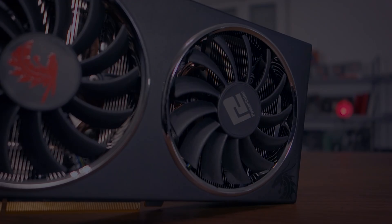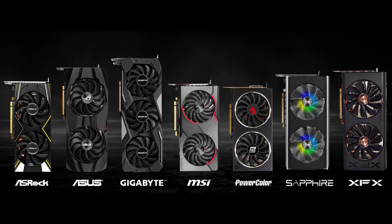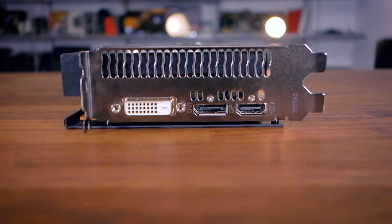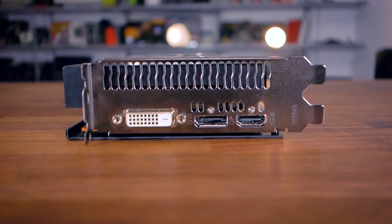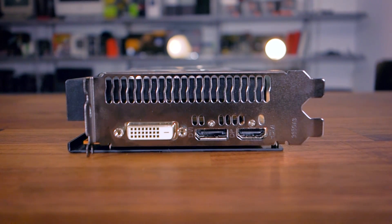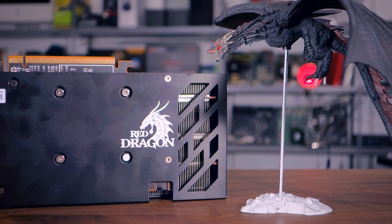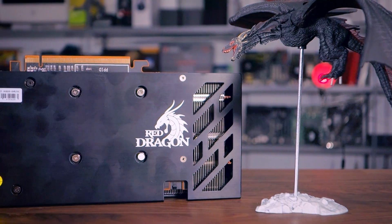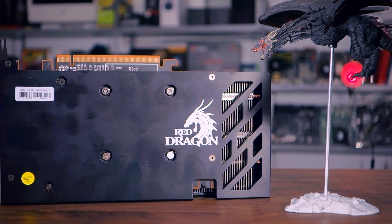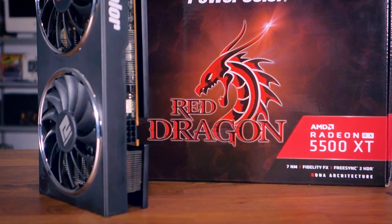There is at least one model with three fans from Gigabyte, though three fans seems like an odd choice for such a tiny GPU. This PowerColor model also comes with a DVI connector, just like the 1650 Super, which is a good move as gamers in this segment often have cheaper monitors with only DVI. It also comes with a metal backplate, which is a nice touch for a GPU in this price range.